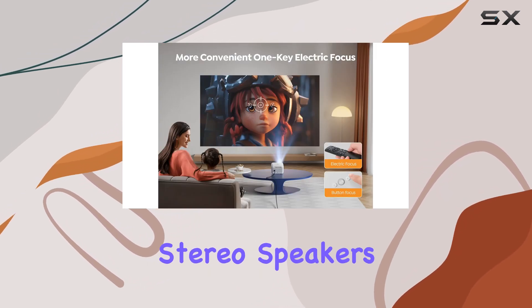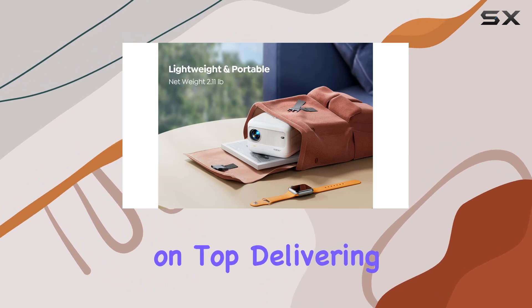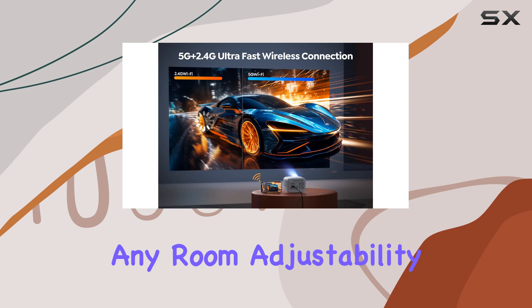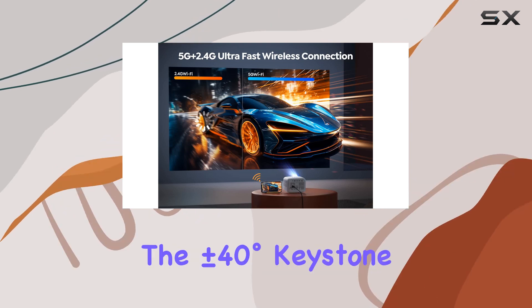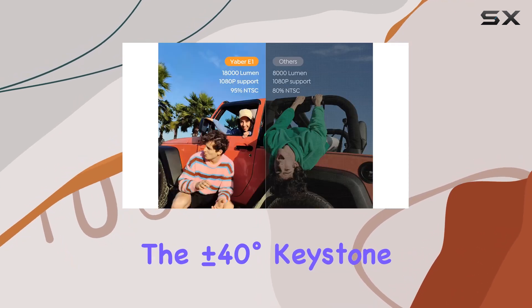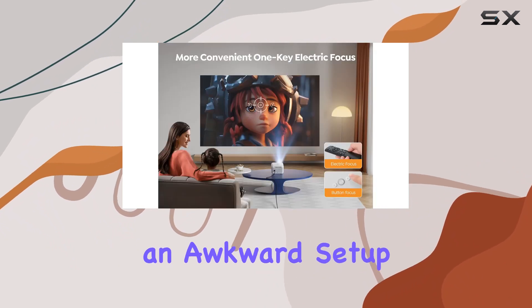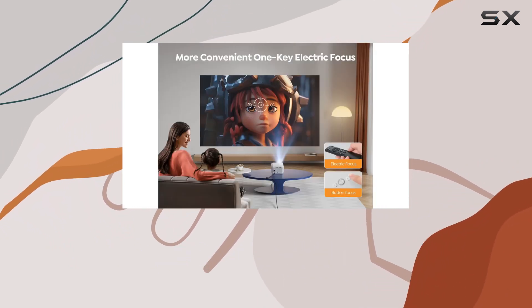The dual 6W stereo speakers are the cherry on top, delivering robust and immersive audio that fills any room. Adjustability and ease of use are further enhanced by the plus or minus 40 degrees keystone correction and zoom function, whether you're dealing with an awkward setup or simply prefer not to move the projector around.